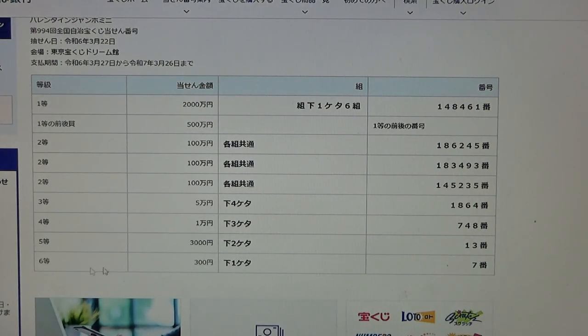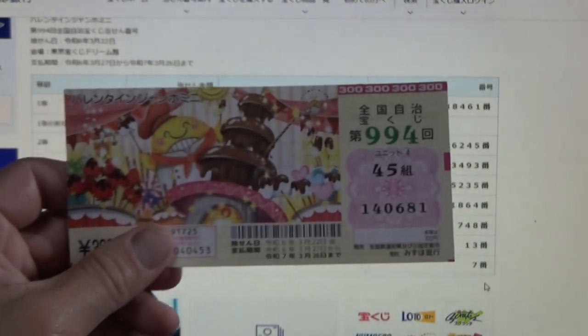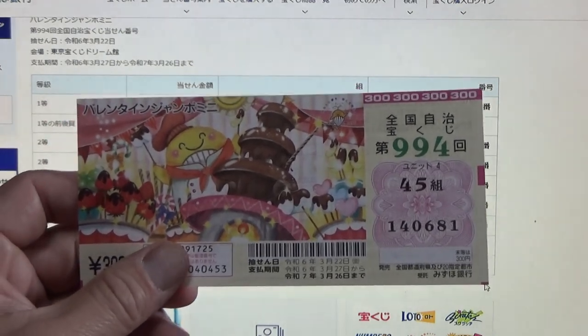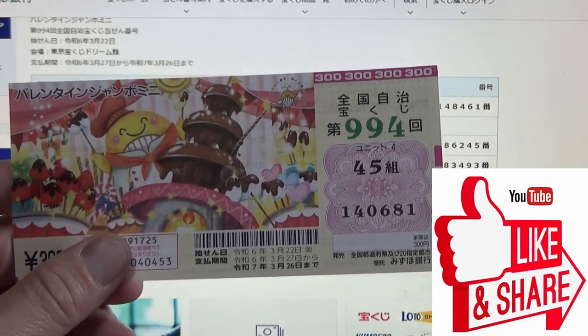And for the sixth prize, sanbyaku en, this means the last number of your ticket must be a 7. I have a 1. I have completely lost. So now you know how to check Valentine Jumbo Mini game 994. Thanks for watching — like and subscribe to my channel.